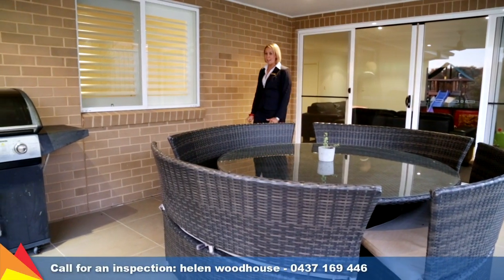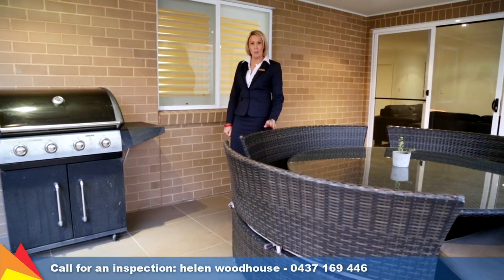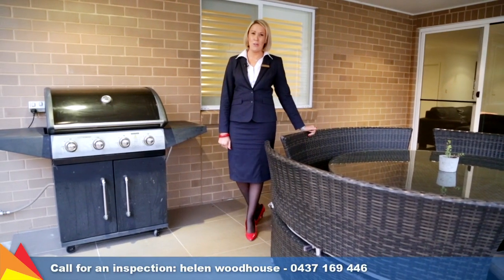Perfect for any growing family, this home is full of thoughtful extras, lots of storage and some great modern features. Call me today, I'd love to show you through.